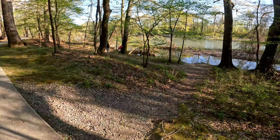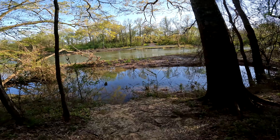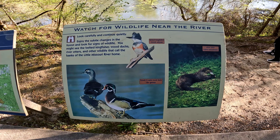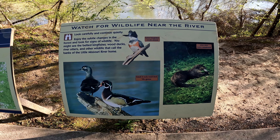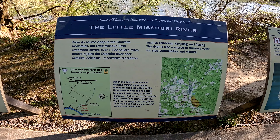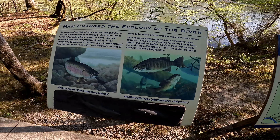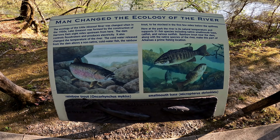And here we've got the Little Missouri River. Look at that thing flow — definitely a river. There's reading material here covering canoeing, kayaking, and fishing. You can catch rainbow trout and largemouth bass. Pretty cool.